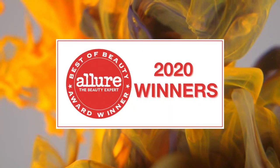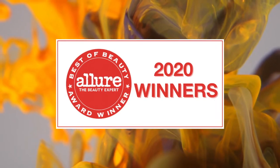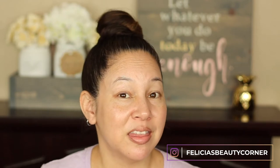Hey guys, welcome to my channel. Today we're going to do the Allure Best of Beauty for 2020 and it is all drugstore products. Every year Allure picks out the best of the best beauty products — or the best that they deem are the best of the year. So let's get into it.